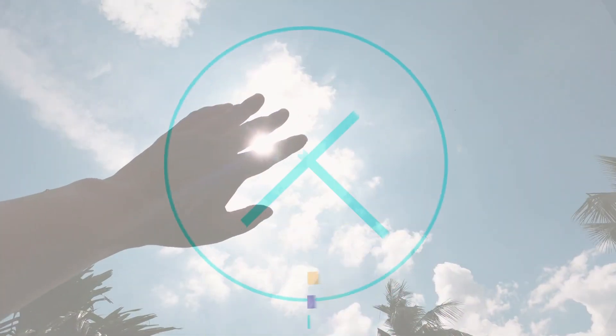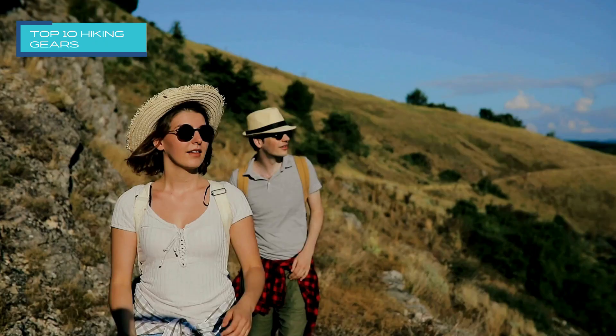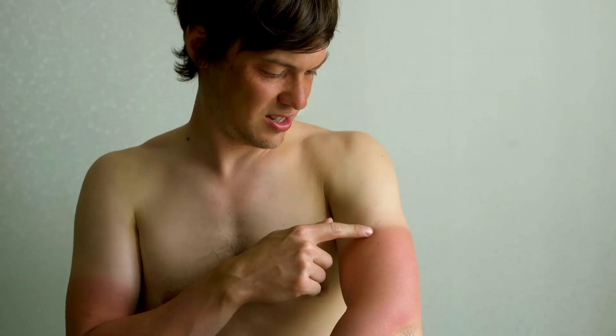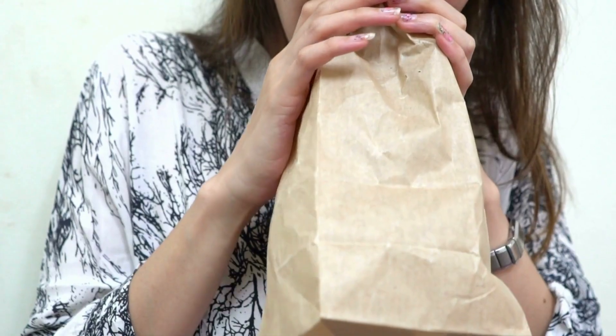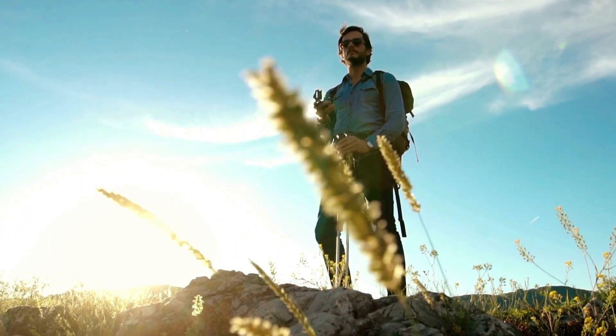7. Sun Protection, such as sunscreen, sunglasses, and a hat, is an essential piece of hiking gear because prolonged exposure to the sun can lead to sunburn, dehydration, and other health issues. It's important to protect your skin and eyes from harmful UV rays while on the trail.